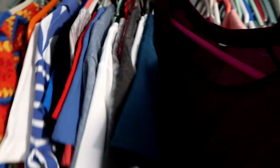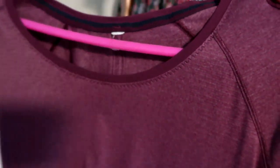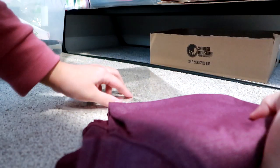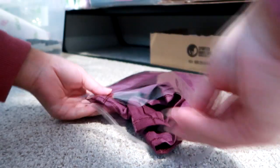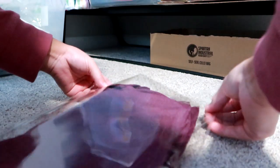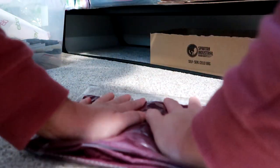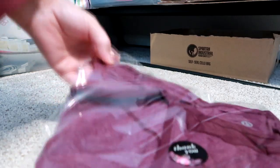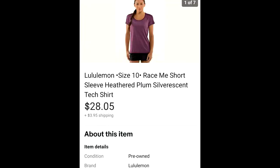The next item is this Lululemon running/workout top — really very plain, no frills, not fancy. The size tag was missing, which is common in Lululemon, so I did measurements and based on my knowledge of the brand I measured it out to be about a size 10, which is what I disclosed. I made sure to also disclose that the tag was missing. This brand sells well for me. I paid about $3.99 for this and it sold for $28.05, with the buyer paying the shipping.